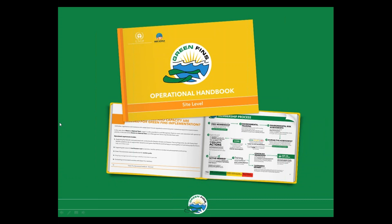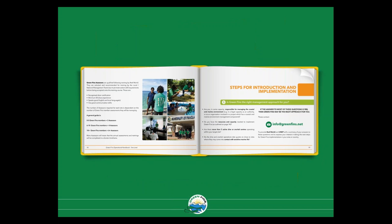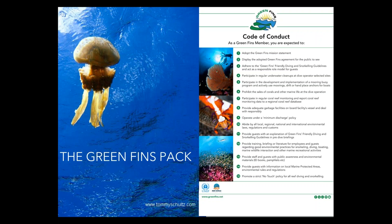The handbooks are presented as e-books once you download them from the website. Each one walks you through steps of how to implement Green Fins either at the dive site or national level, and outlines what resources and capacity are needed. For example, in the site level handbook, it talks through the enabling elements for implementation, who the assessors might be, what skills they need, and how many you might need. The Green Fins Pack contains a series of guidance documents, posters, and forms that you can use to promote best practice for diving and snorkeling.